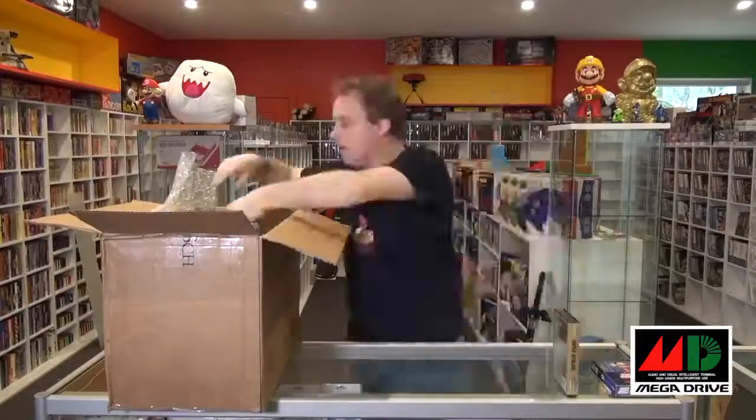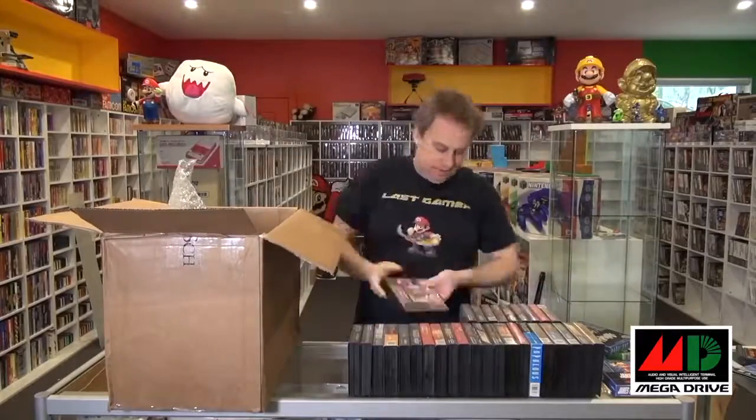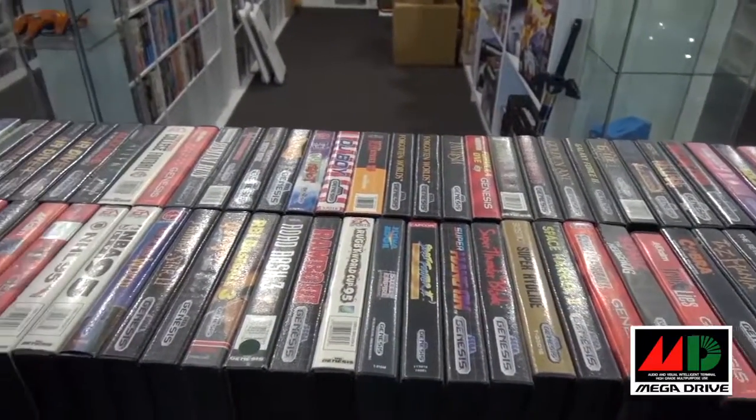I never had a Genesis; I mainly concentrate on the Japanese version of the Mega Drive. The Australian games I never really went down that track, until recently when I started buying up a lot of Genesis games — because there are a lot of exclusives that never came out on the Japanese Mega Drive but did make their way into the European markets and on the Genesis.